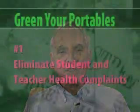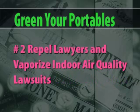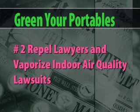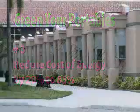Once it was difficult, now it is easy. I can show you how to eliminate student and teacher health complaints, if you will let me. I can show you how to repel lawyers and vaporize indoor air quality lawsuits, if you will let me. And I can show you how to reduce your energy costs by 20% to 85% guaranteed, if you will let me.